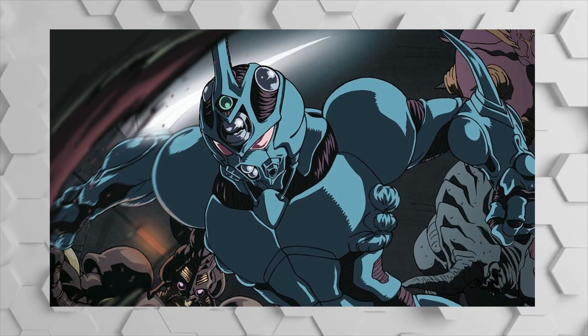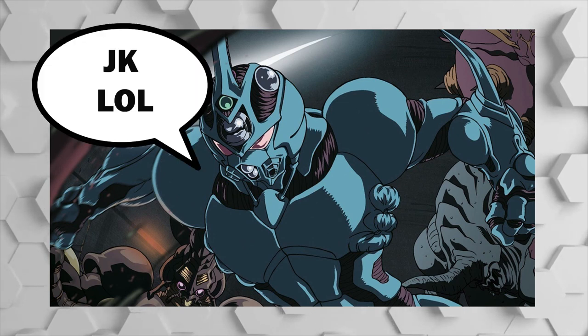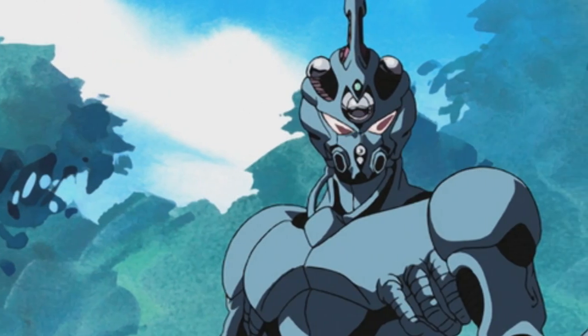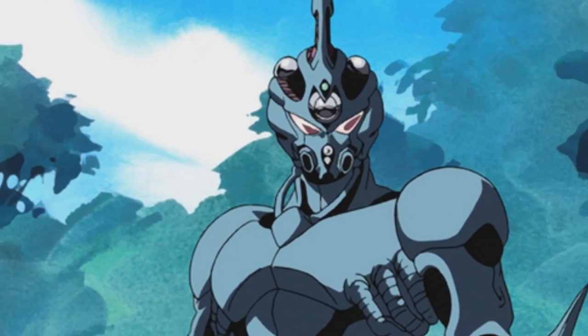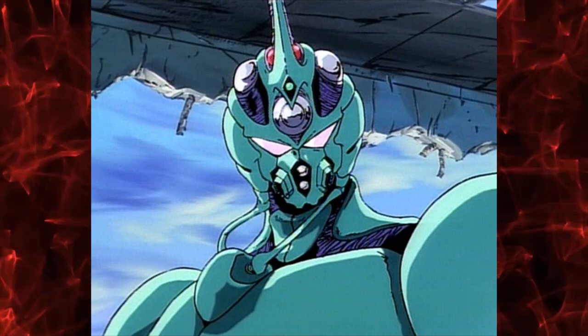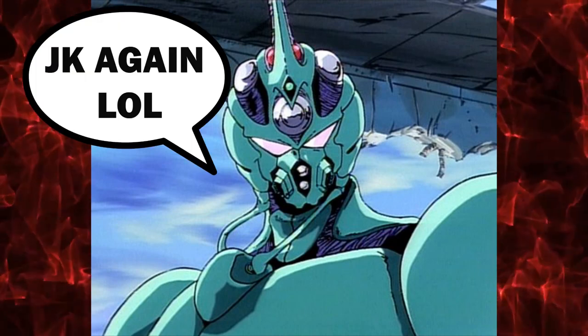Number 7: Guyver Unit. The Guyver Units, also known as G Units, Bio Boosted Armor, or Super Cool Anime Armor, are mysterious bio-organic suits of armor that bond with a host, enhancing its own capabilities and granting them an array of weapons. You can think of it as a symbiote from Spider-Man, but in this case it envelops you in a coat of armor. The name comes from the ancient creators' language, meaning abnormal, non-standard, out of control, or totally radical, dude.